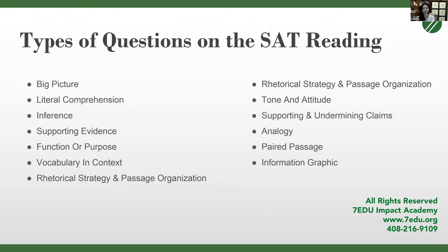So what kind of questions are on the SAT reading? We have them divided up here. We're going to go over the big picture questions today, but to summarize: there's big picture or main idea questions, literal comprehension — the ability to restate the same idea in different terms — inference questions which rely on logical reasoning, and supporting evidence questions — understanding how to choose the correct lines to support an argument.